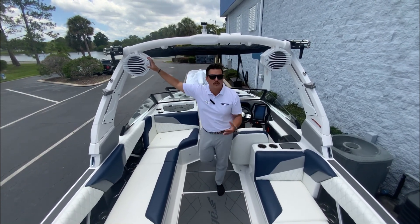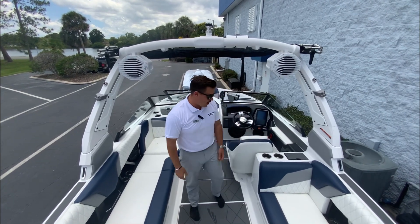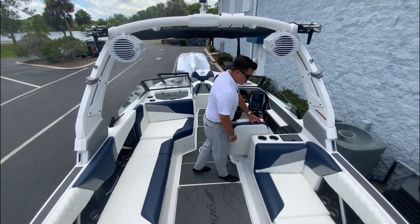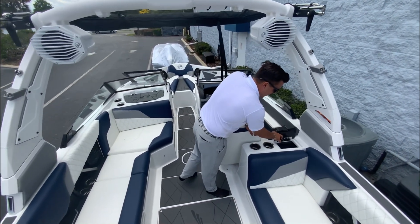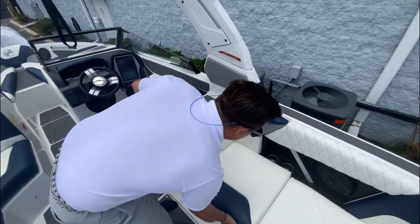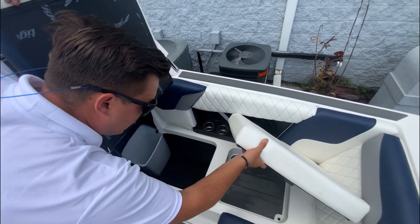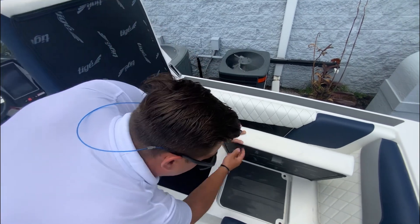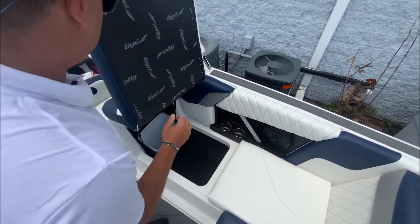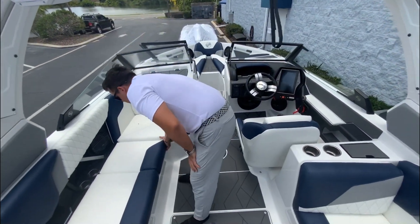You have these nice speakers with the Taiga emblem — it's the Audison sound system. It's so clear and amazing; at full blast you can hear everything and really shake the water around you. This is the nice design of the Z3, the 23-foot model. You've got a little trash can, nice seating with storage that pulls up, wet storage, and drains in there as well. There's plenty of storage around the boat.